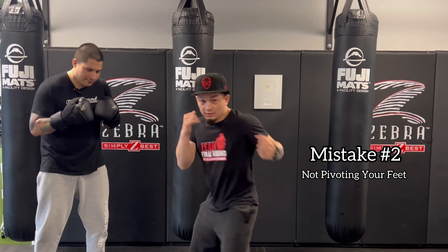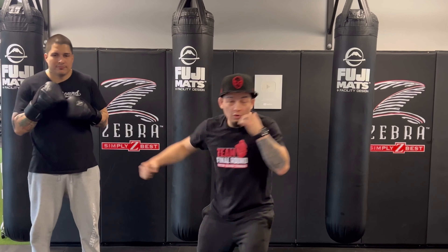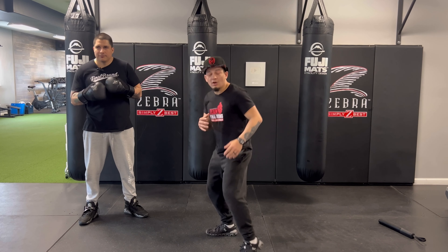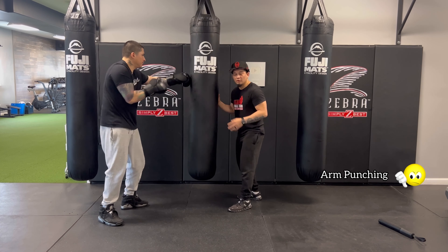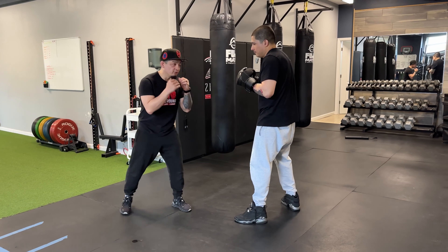Mistake number two is not pivoting with any of your punches — whether that's the lead or the back, whether you're throwing a cross, a hook, or a body shot. It doesn't matter. If you're not pivoting, you're missing out on a ton of power. Typically people do this: they punch but there's no rotation in the lower body, and it's very easy for me to block those punches.